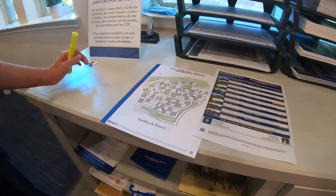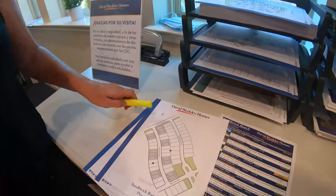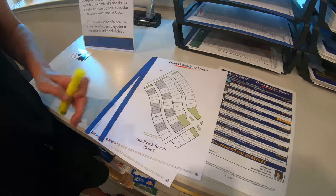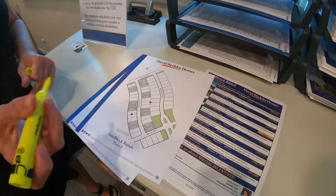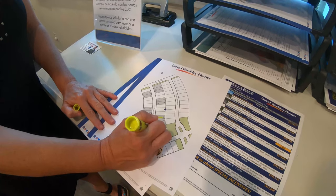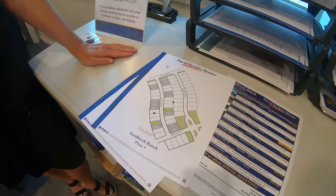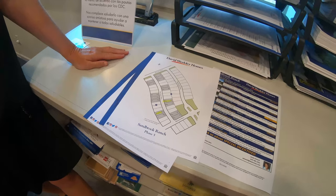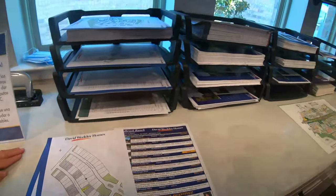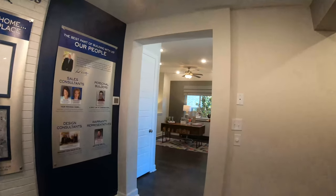We also have additional homes under construction in our new phase. We've got some early release lots — we've only got two of those left to build on. So if you want to come in and pick your own home site, we've got these two home sites available. We build four single stories in this community, and for two stories we're building from the very low 300s.